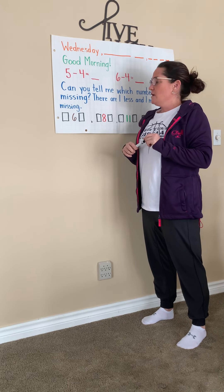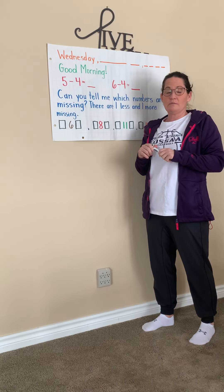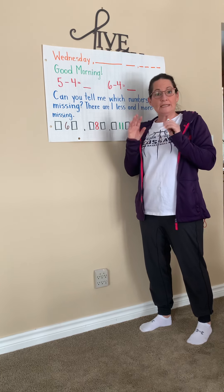Good morning, boys and girls. So yesterday we were working on subtraction. Remember the new equation that you take away? We're going to do a little bit more today.